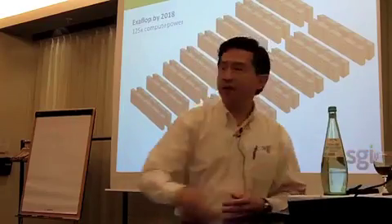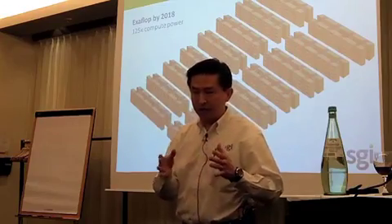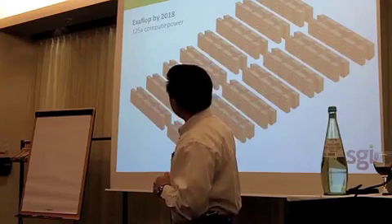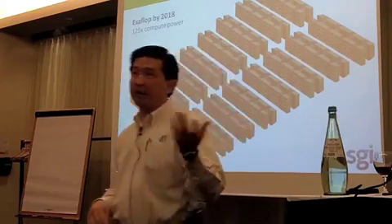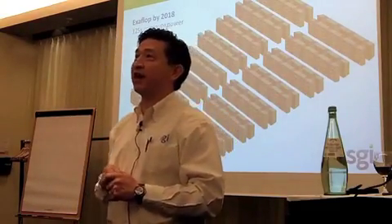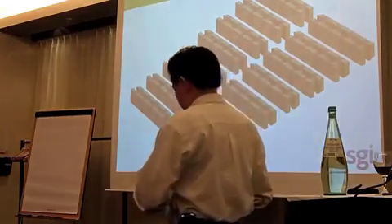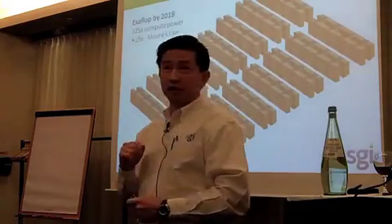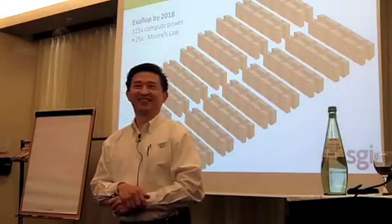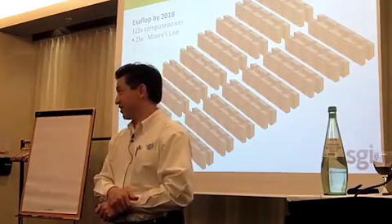That's the density front. But taking the compute power we have today to 2018, an Exaflop will require about 100x — the precise calculation is 125x, as Kirk mentioned. Moore's law will give us 25x in seven years. You can work it out: seven divided by 1.5, to the power of that answer.